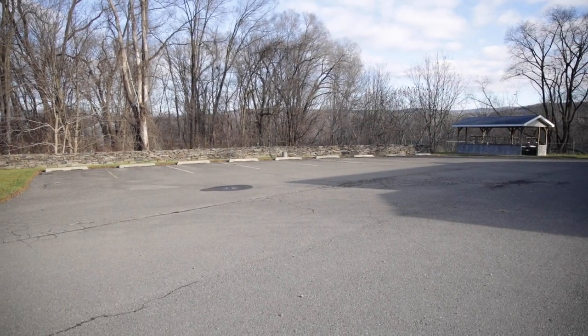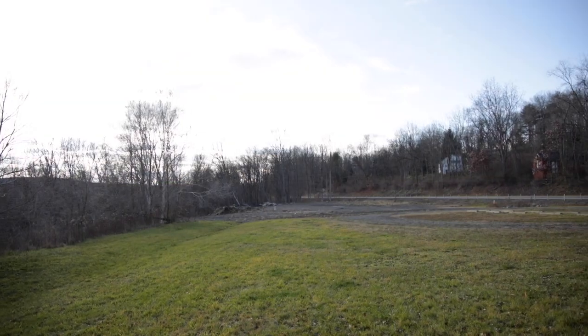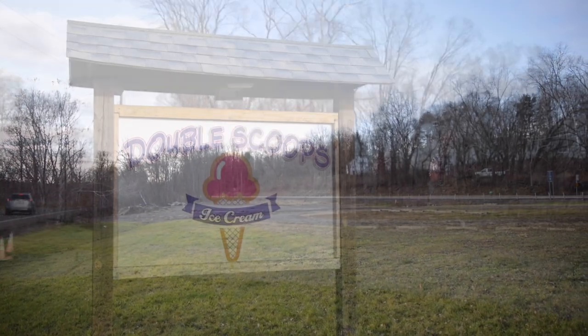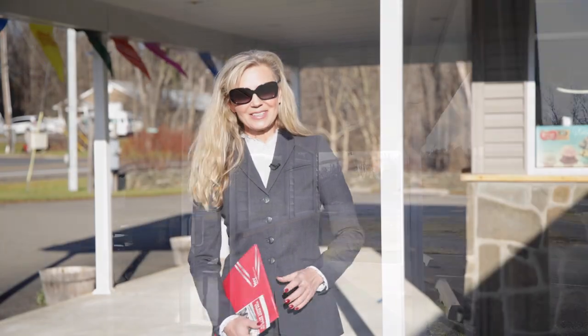This property comes with over 12 acres and frontage on this very busy street. The main street goes right into Endicott. Most people know this building as an ice cream shop, but there's so much more to it. Let's go and take a look.